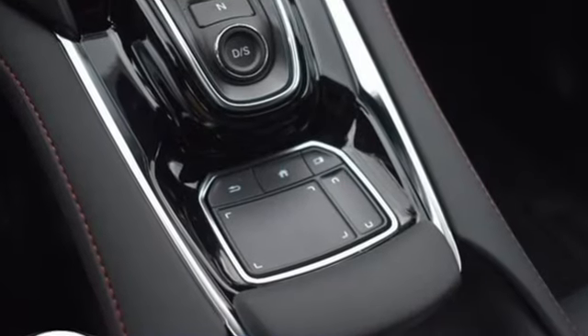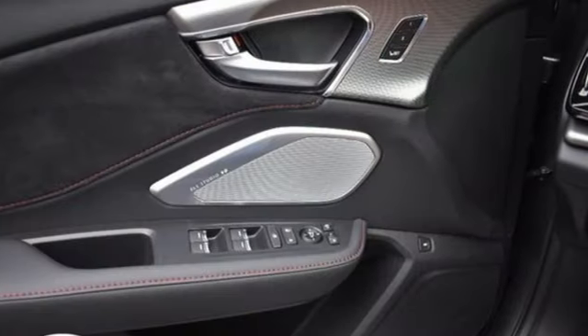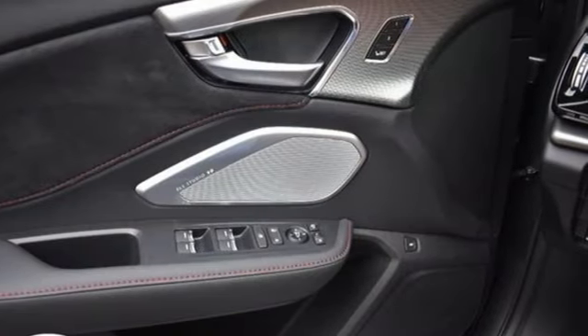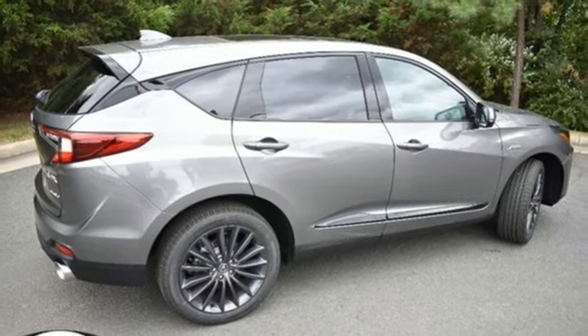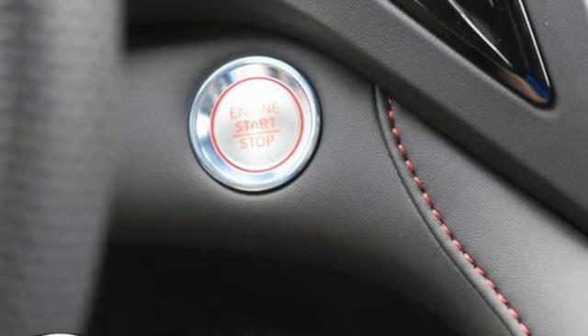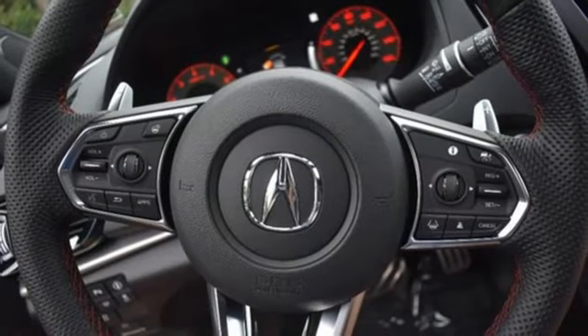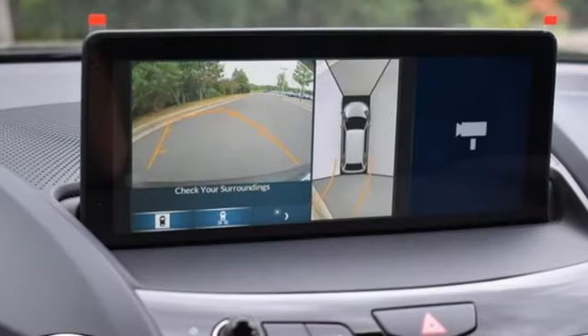Intercooled turbo inline 4-cylinder engine, 4-wheel drive, integrated navigation system with voice activation, Wi-Fi hotspot, dual-zone climate control, auto-dimming rearview mirror, streaming audio, memory exterior door mirror settings, heated steering wheel, front and rear parking sensors, and heated and ventilated sports seats.